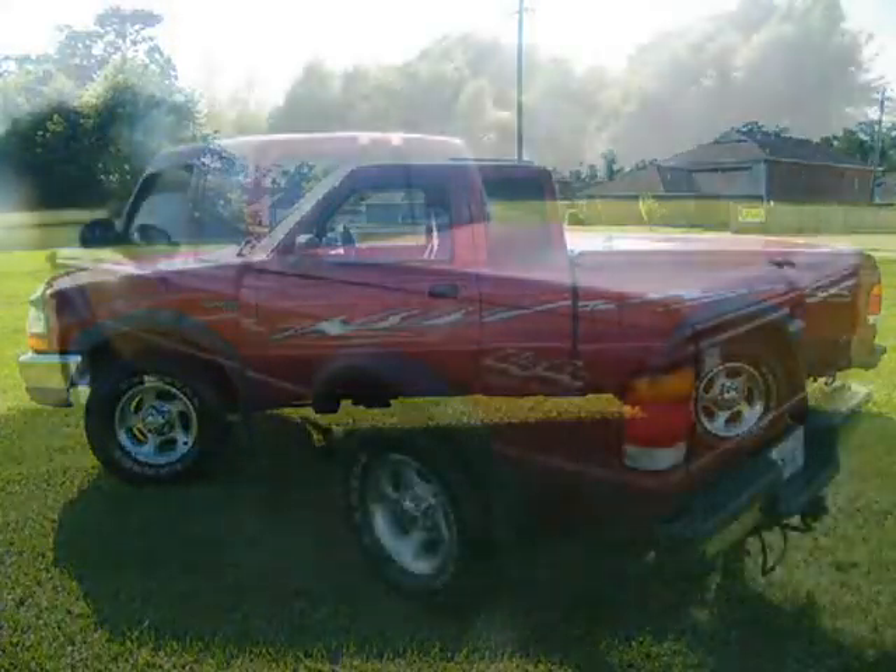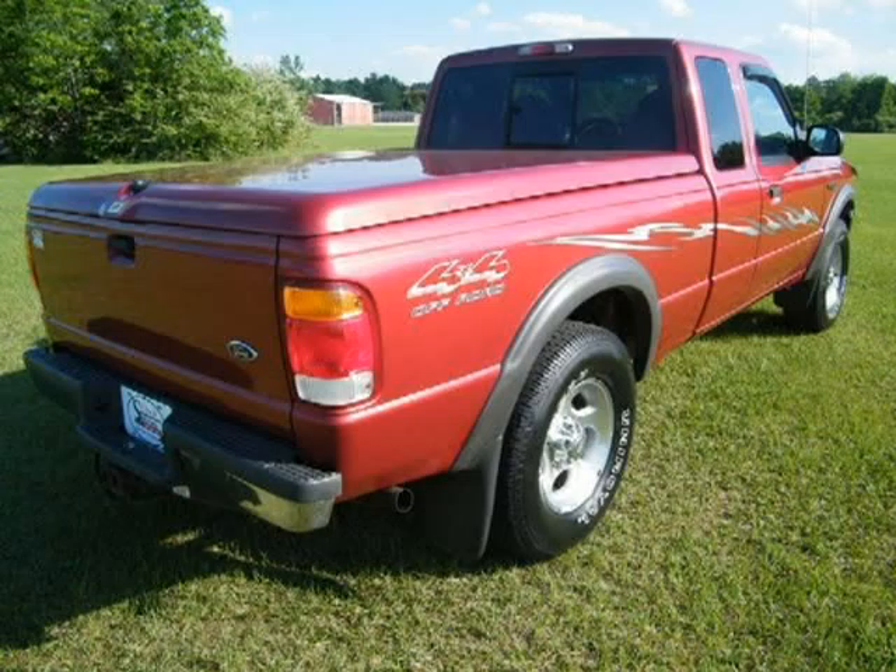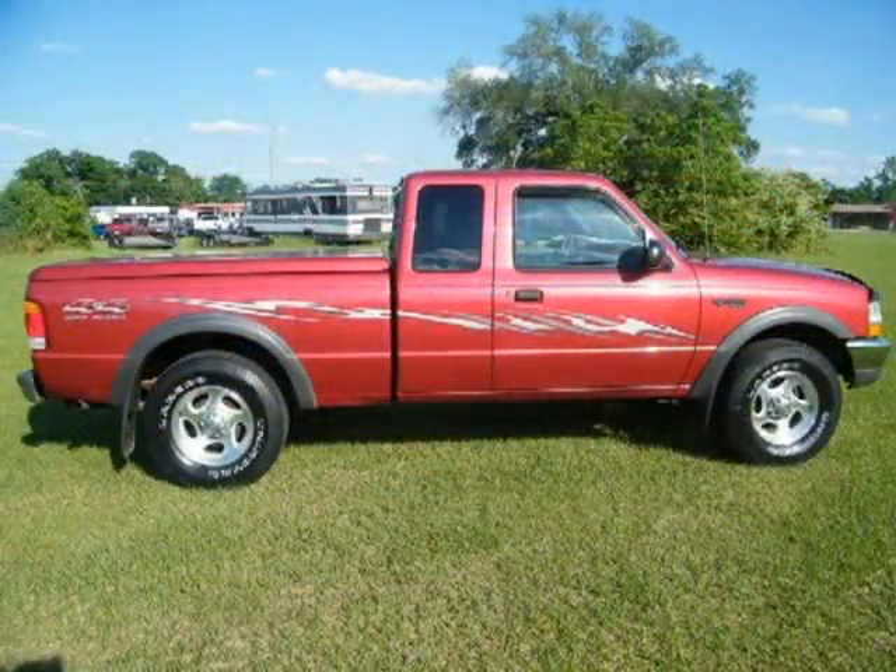This 1999 Ford Ranger Extended Cab Pickup is located in Baymanet, AL and has 156,944 miles on it. This Extended Cab Pickup has a beautiful Toreador Red Metallic exterior paint color, which is complemented by a Medium Graphite interior color.